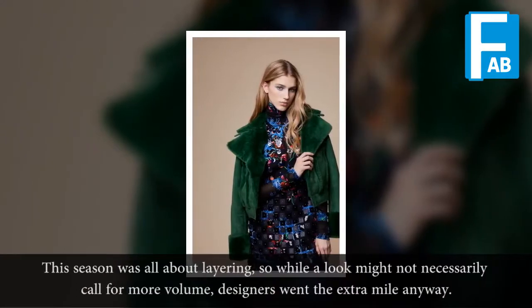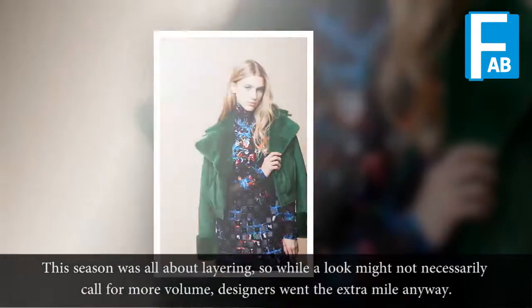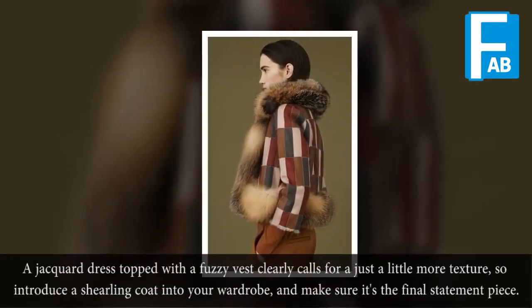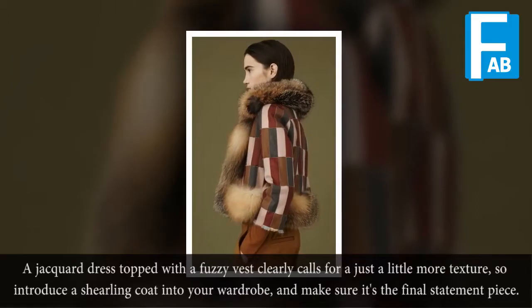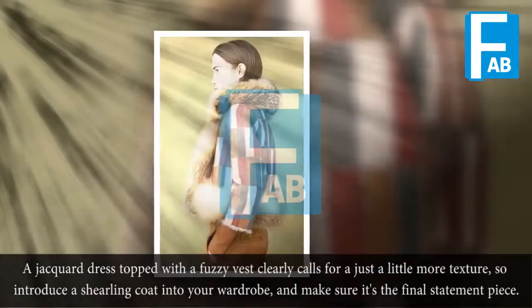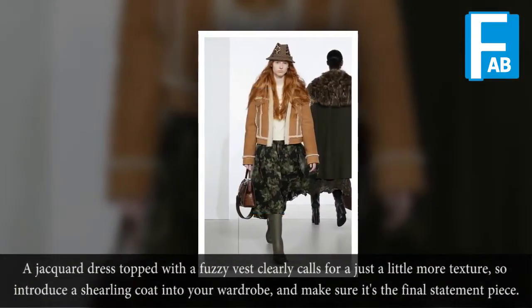The season was all about layering, so while a look might not necessarily call for more volume, designers went the extra mile anyway. A jacquard dress topped with a fuzzy layer calls for just a little more texture — introduce a shearling coat into your wardrobe and make sure it's the final statement piece.